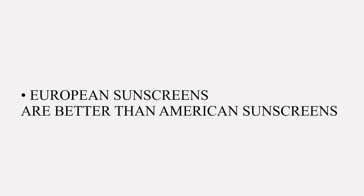European sunscreens are better than American sunscreens — this is something most vendors will not tell you. You may end up looking like a ghost. This is a glass, this is a sponge — and this is how a physical sunscreen works.